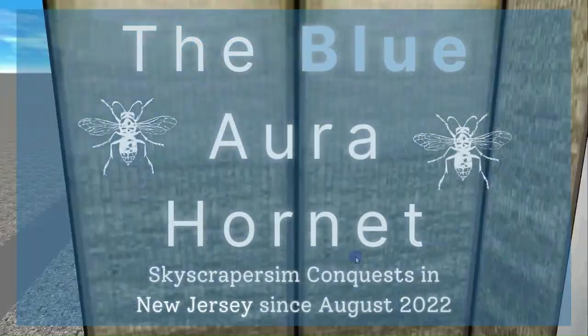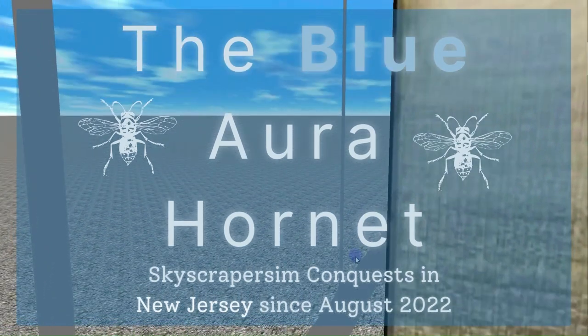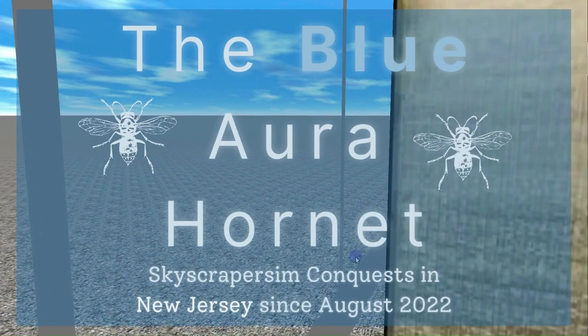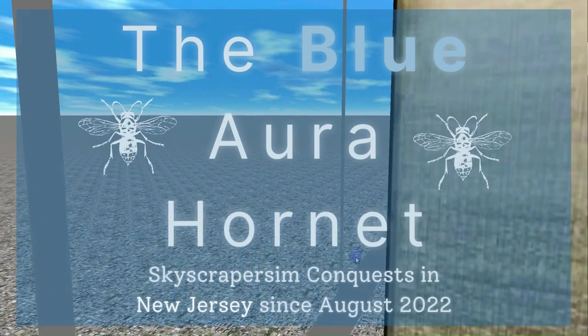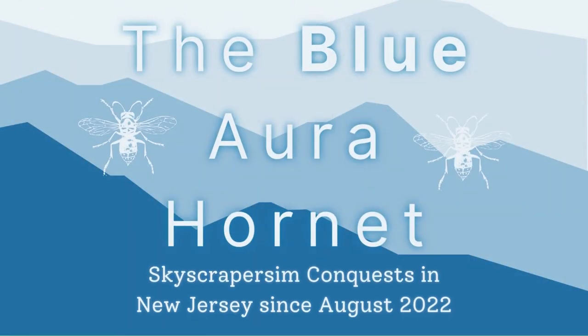If you would like to check out more virtual lift videos and productions filmed on Skyscraper Sim, be sure to subscribe to the Blue Aura Hornet channel by clicking the subscribe button along with the notification bell. To visit my other channels, click on the flow page link in the description. There will be more virtual content premiering soon. It was great seeing you. James signing off.